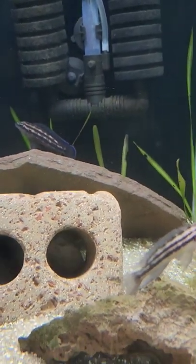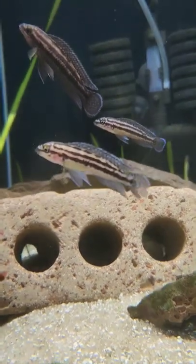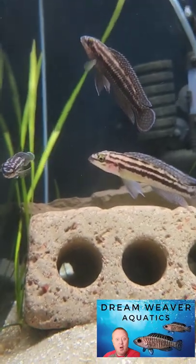It's really easy to take care of and loves to feed on tiny snails. So if you're looking for a tank mate for those smaller Lake Tanganyika shell dweller cichlids, I would definitely go with the Julie Dachromis.